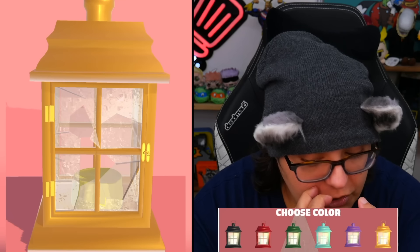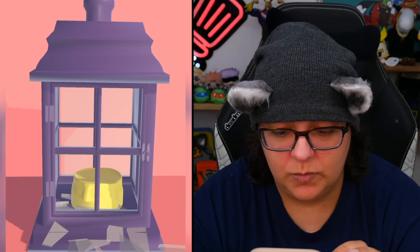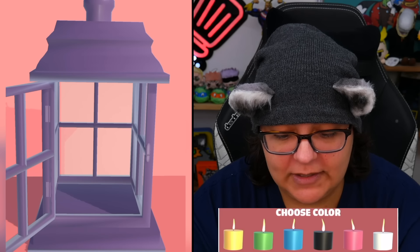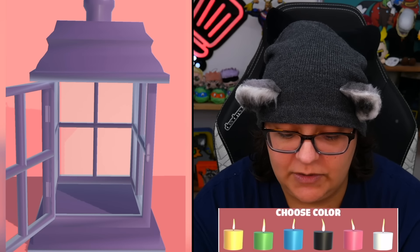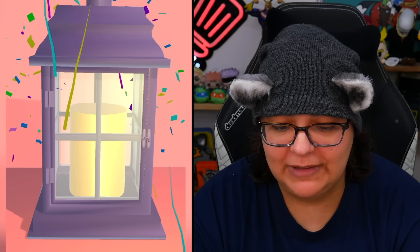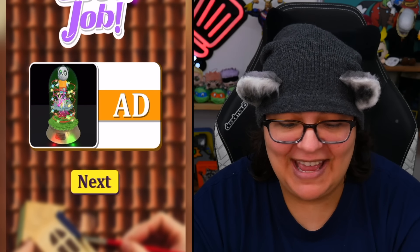Now we're working with the lantern — are we cleaning it? Yes, let's get all the nasties off. Choose a color — I'm hoping we can preview again. I'll go with purple... but no, once I clicked it, that was it. We remove the glass — I kind of want to do that glass breaking again. Choose a color for the candle: either green or yellow, so let's go with yellow. That looks cute! They put their own glass in — I'm basically just a spectator at this point. Before and after shown — good job.